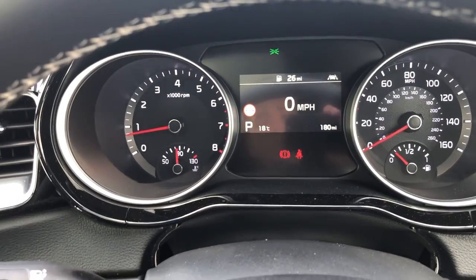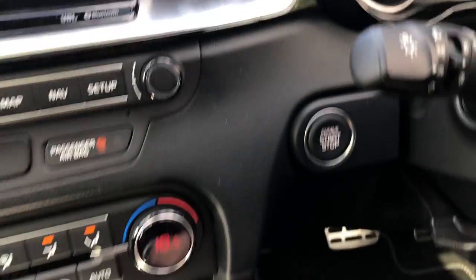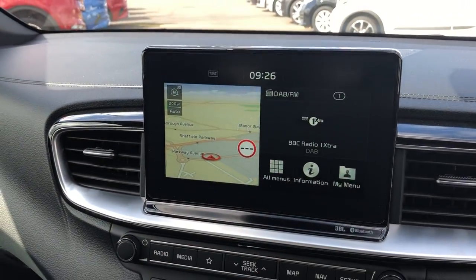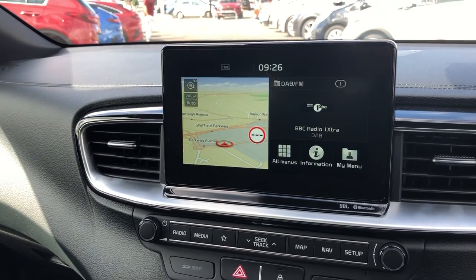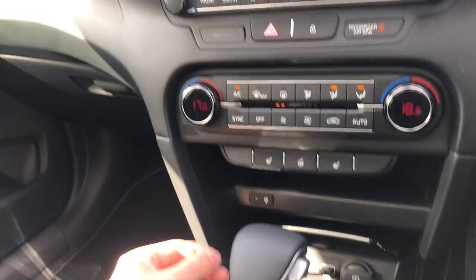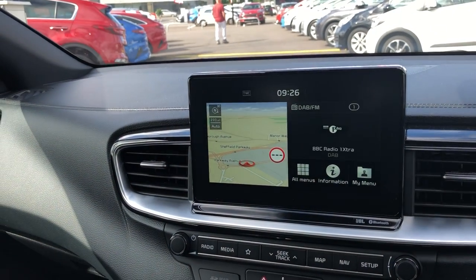There are 180 miles currently on the clock, though it is currently in use. Stop-start button, DAB digital radio, and satellite navigation which is really easy to use on the Kia. You've also got media inputs, AUX and USB, as well as Bluetooth connectivity.